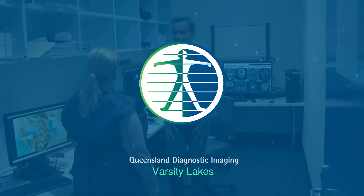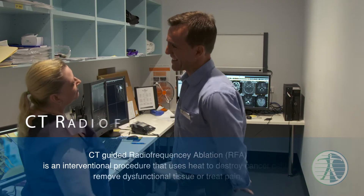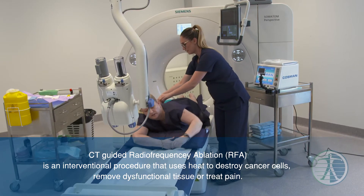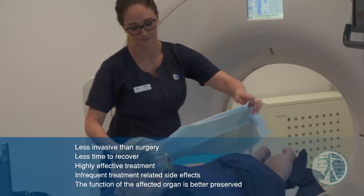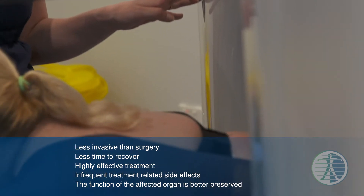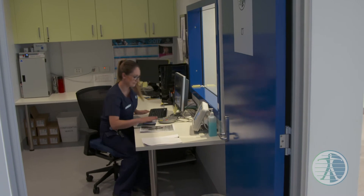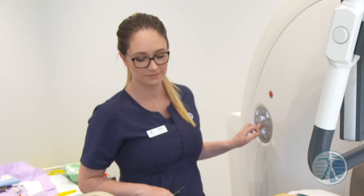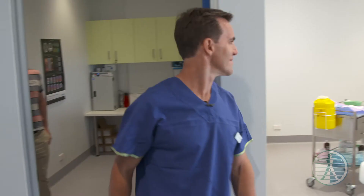Hi, I'm Dr. Craig Buchan. I'm a musculoskeletal and interventional radiologist who works at QDI Varsity Lakes. Sue's come to us today with a long-term history of chronic low back pain. She's had multiple investigations in the past suggesting that her facet joints are the cause of her pain. None of the previous treatments that she's tried has effectively treated her back pain, and it has impacted her quality of life.